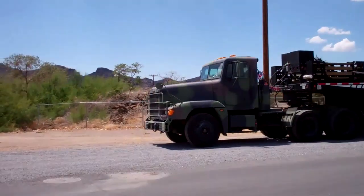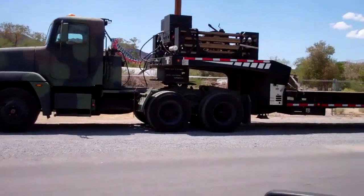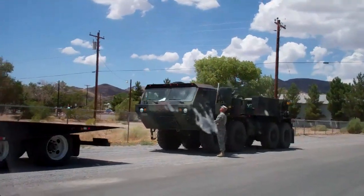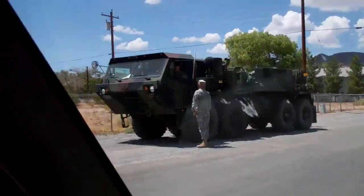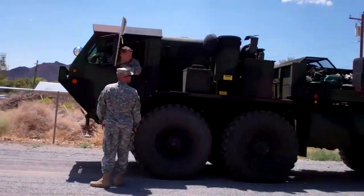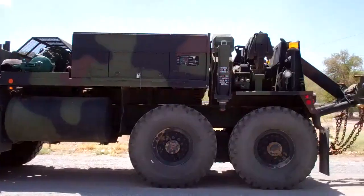Oh, it's not a wrecker — or no, that's the flatbed. Tell you what, when I was in I wish my wrecker looked like that. I just had a five-ton conventional. I'd much rather have that — that looks cooler. No big crane like on an 88.